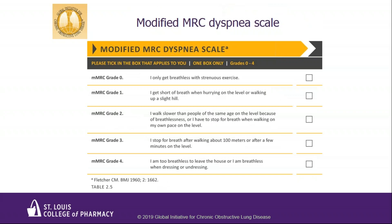The MMRC only gauges how short of breath a patient with COPD is. Scores range from zero — 'I only get breathless with strenuous exercise' — to four — 'I'm too breathless to leave the house.' Patients should only choose one grade on this scale.